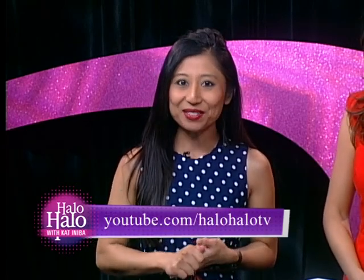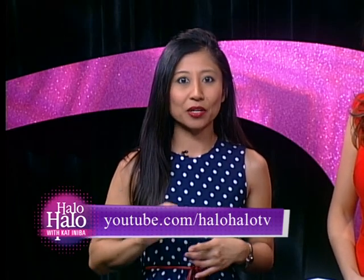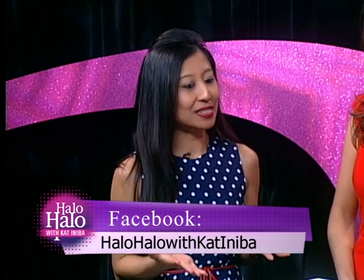I'm Kat and Eva, and welcome back to HALO HALO. Before the break, the ladies behind GlowRecipe.com, Sarah and Christine, chatted to us about their website that features the latest in Korean beauty trends and products. Now they're going to demonstrate a couple of the products. Thank you guys for being here again.